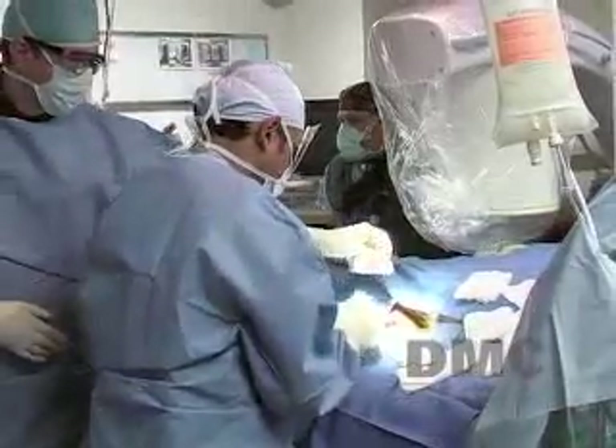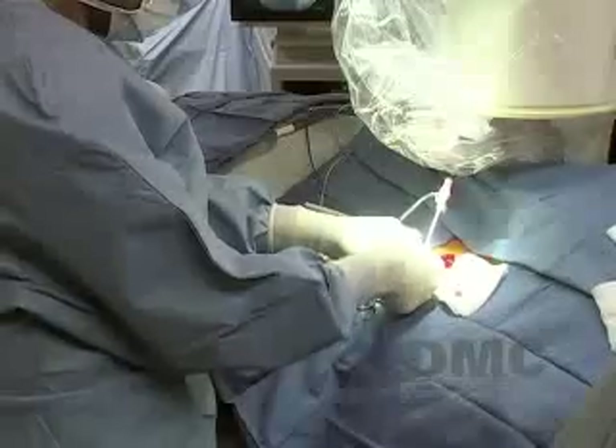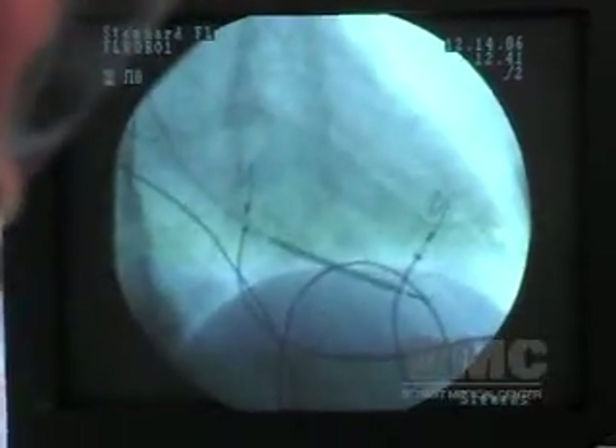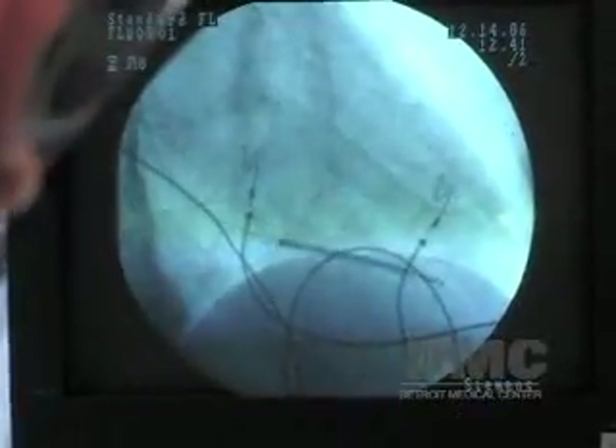All it requires is an incision underneath the collarbone. We get into the vein that connects to the heart, and then through this vein we thread catheters or wires that stay in the right ventricle.